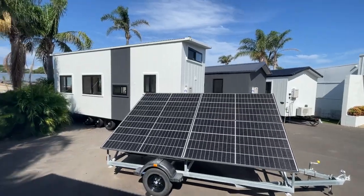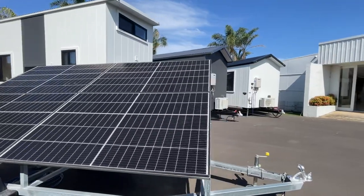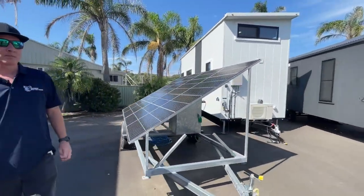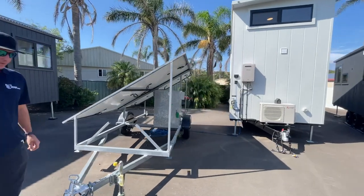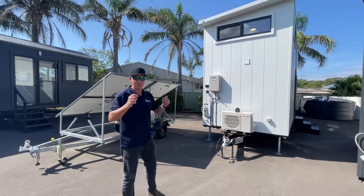Now, if you're going into an off-grid situation, no problems. We have solar trailers — four panels, six panels. We have lithium battery banks. We use a Victron inverter, 3000 watts. And we have a backup generator, whether it's manual or automatic — choice is yours. Just let me know.